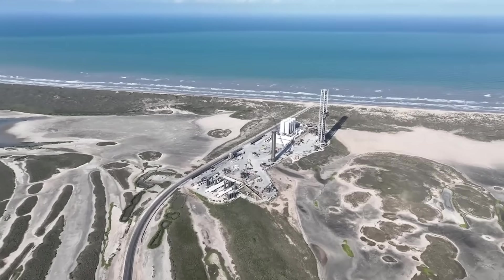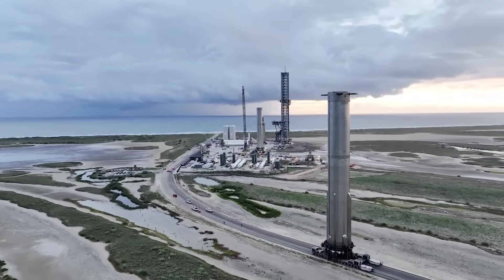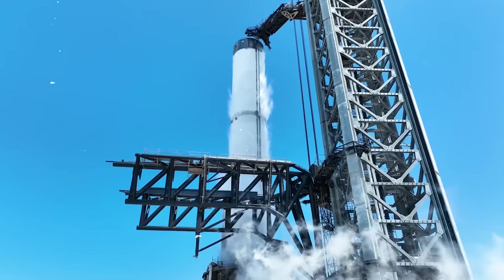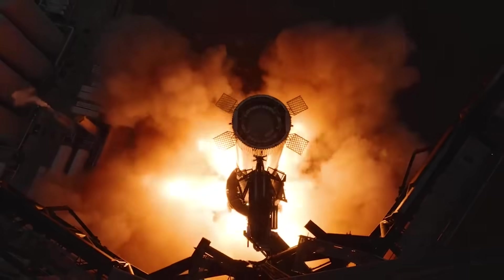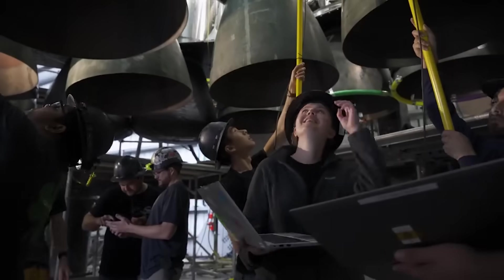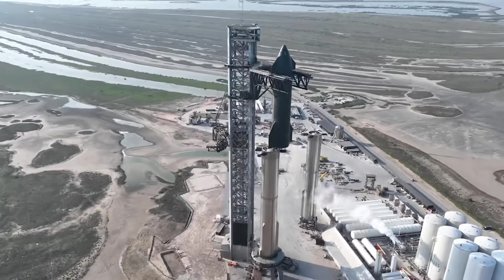Interestingly, even without the application of any new information gained from this test flight, the next Starship prototype is already much more advanced and upgraded than the rocket we just saw lift off. With each new prototype, SpaceX is improving the design and build of the vehicle. The next few weeks will be full of review and discussion as SpaceX figures out exactly what worked and what didn't. They will then apply this information to the next launch vehicle and try to launch it as soon as possible.